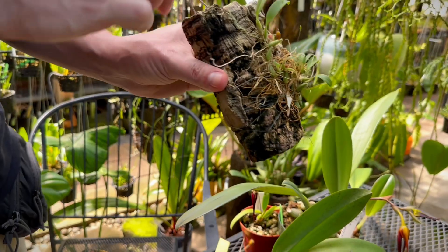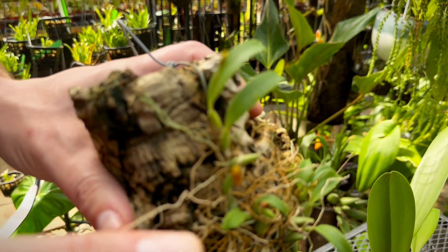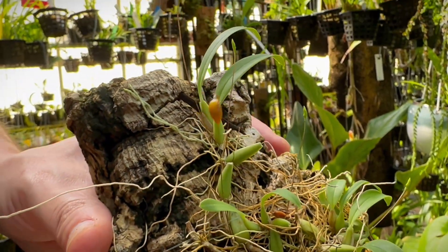Some Bulbophyllum are tiny, tiny. You can see how small this flower is — the plant next to my finger is very small.